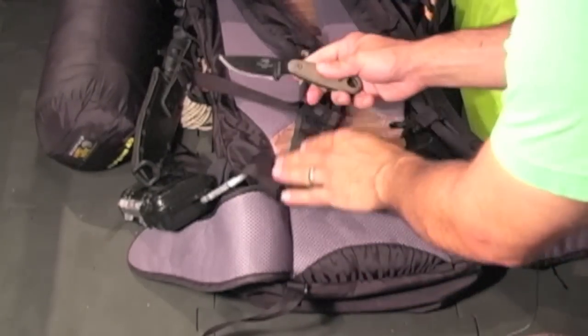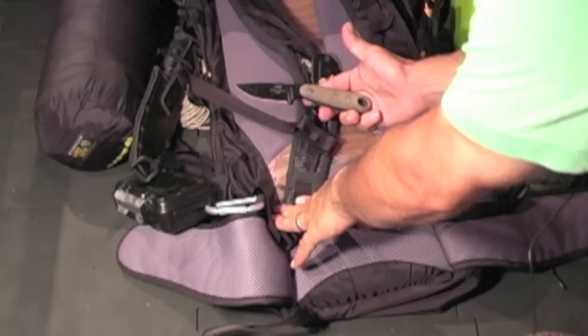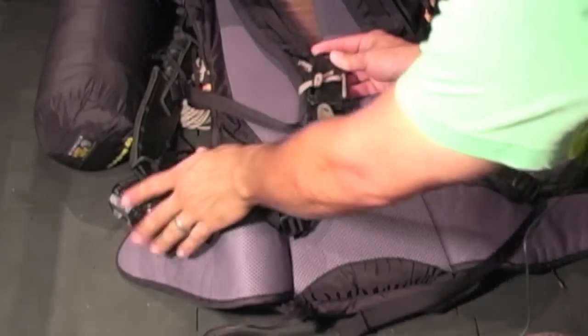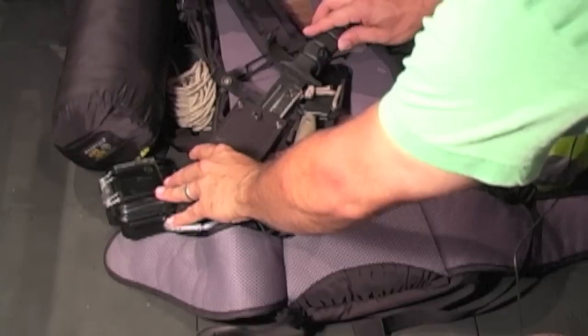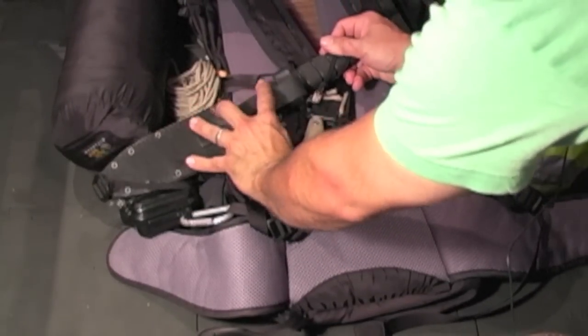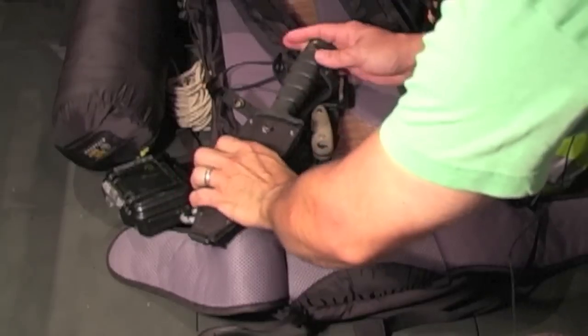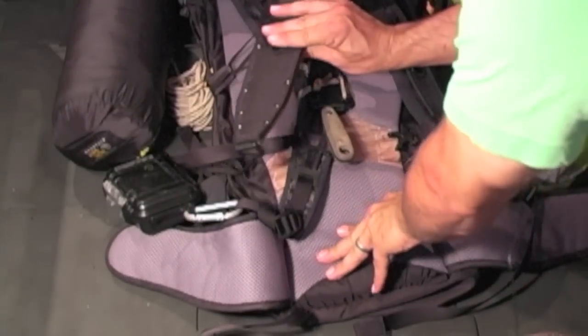This was my pack knife — this is an Izula — this was for camp chores, on the outside part of the bag. I also had this Ontario Spec Plus Quartermaster, an older version. I think they updated this one. Really lightweight, worked great.